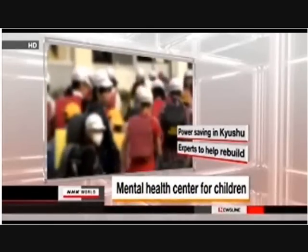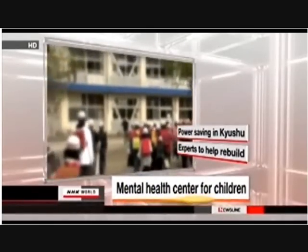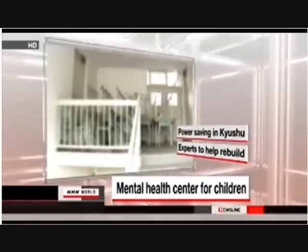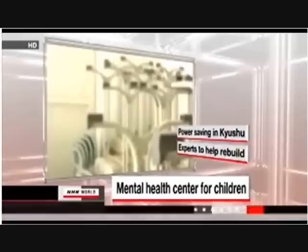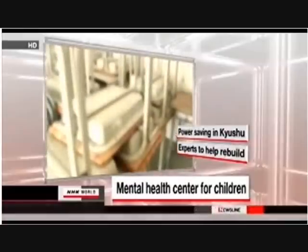Japanese mental health experts will set up a psychological care center to help children who survived the March disaster. Many children are showing signs of psychological instability — they cry at night or don't want to play outside. The center will work with health organizations nationwide to send experts to affected areas on a long-term basis.